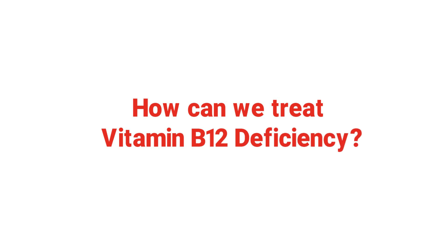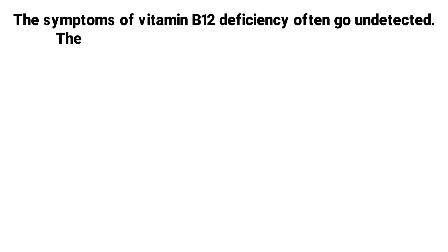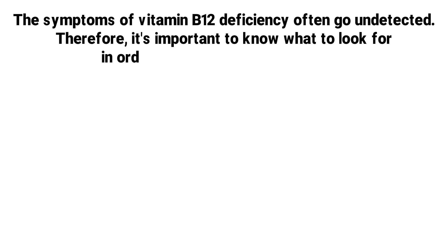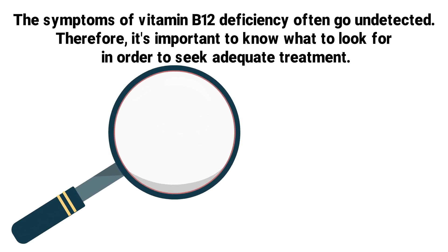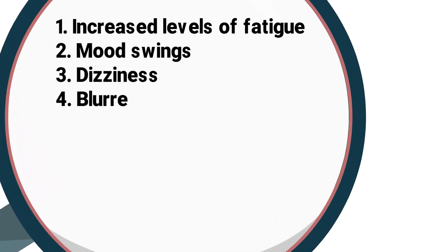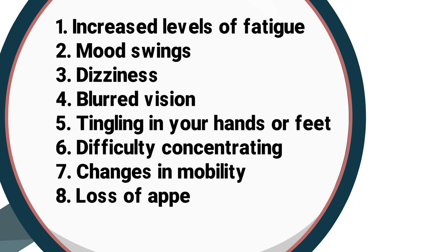That's exactly what we are going to discuss in this video. As previously mentioned, the symptoms of vitamin B12 deficiency often go undetected, so it's important to know what to look for in order to seek adequate treatment. Some examples of the symptoms include increased levels of fatigue, mood swings, dizziness, blurred vision, tingling in your hands or feet, difficulty concentrating, changes in mobility, loss of appetite, and mouth pain.